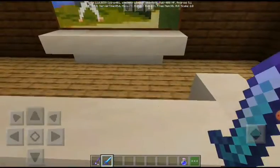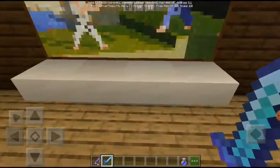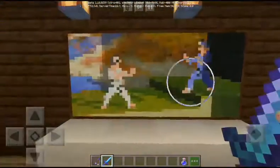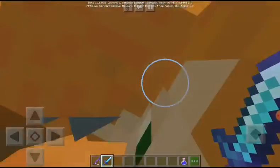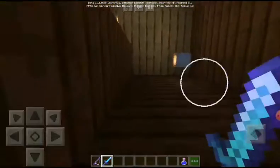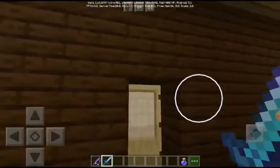This is the living room and I have kept a painting here that I pretend is the TV. By the way, there is no TV in Minecraft, so yeah, let's pretend. And it's the upstairs now.